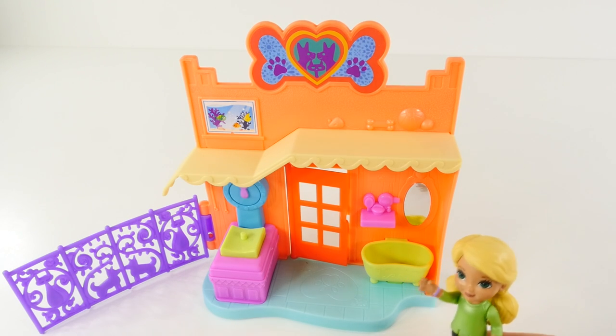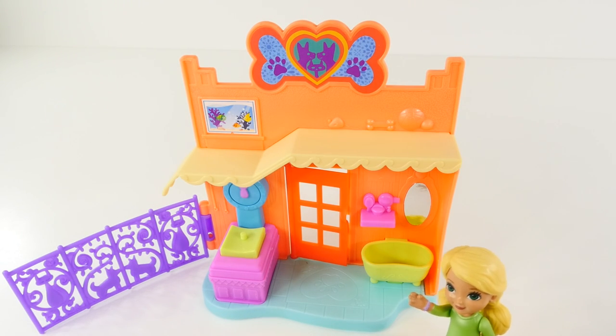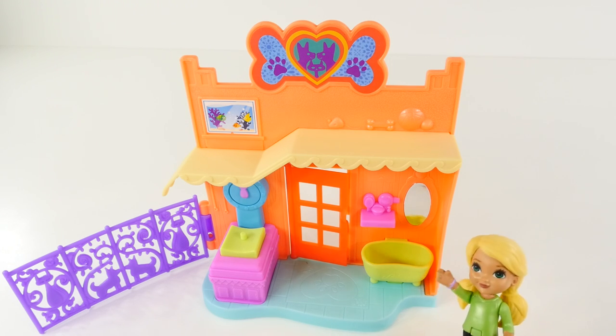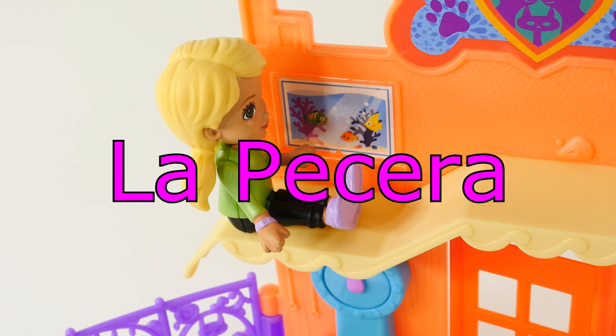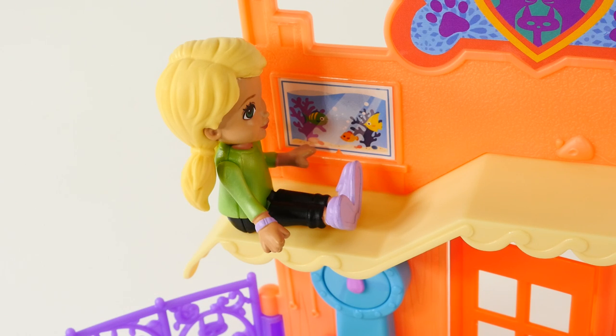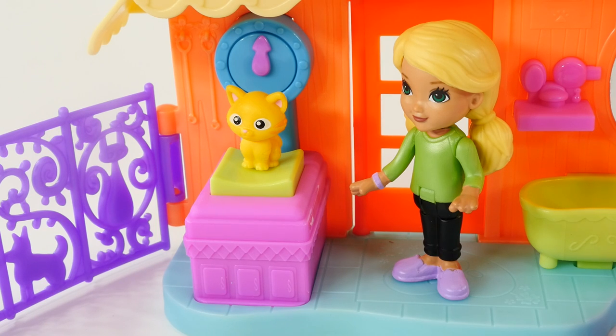And over here is the bathtub. This is where we give the animals a bath so when they go home they're nice and clean. And up here is the fish tank, or la pesera. We also have fish available for adoption here. Thank you for that tour, Alana.